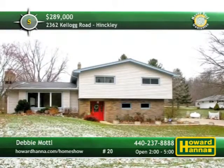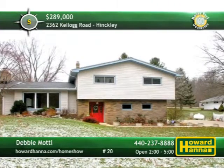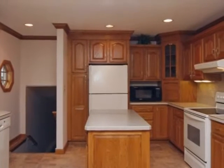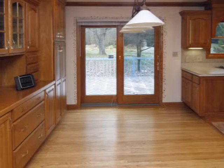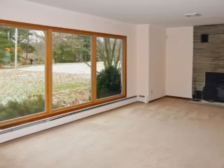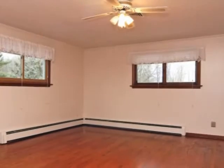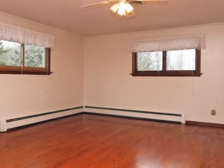Situated on just over seven private acres in Hinkley, this split-level home has three bedrooms and one-and-a-half baths. The newly remodeled kitchen showcases oak cabinetry, hardwood flooring, a center island, and a full set of appliances. A wall of built-in cabinets borders the dinette area, and sliding doors lead out to the newly stained deck. Just off the kitchen, a log-burning stone fireplace stands beside the living room's wide picture window. The second floor is home to a huge master suite with a large walk-in closet, a main bath, and two additional bedrooms.